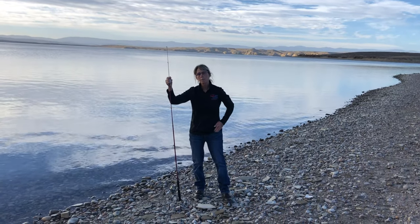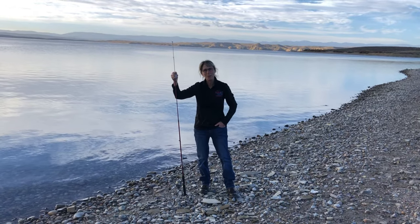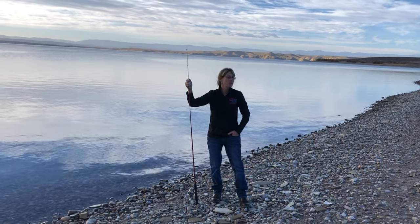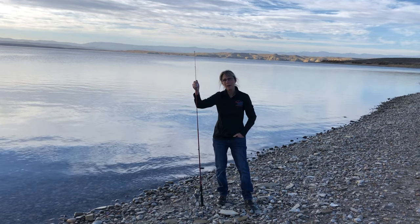So we've been down here about an hour now and we've had two fish on and I lost them both bringing them to shore. So I'm not the fisher person that I thought I was. The weather's still beautiful down here, there's nobody here. We've had some loons, some gulls, and some ducks come by.